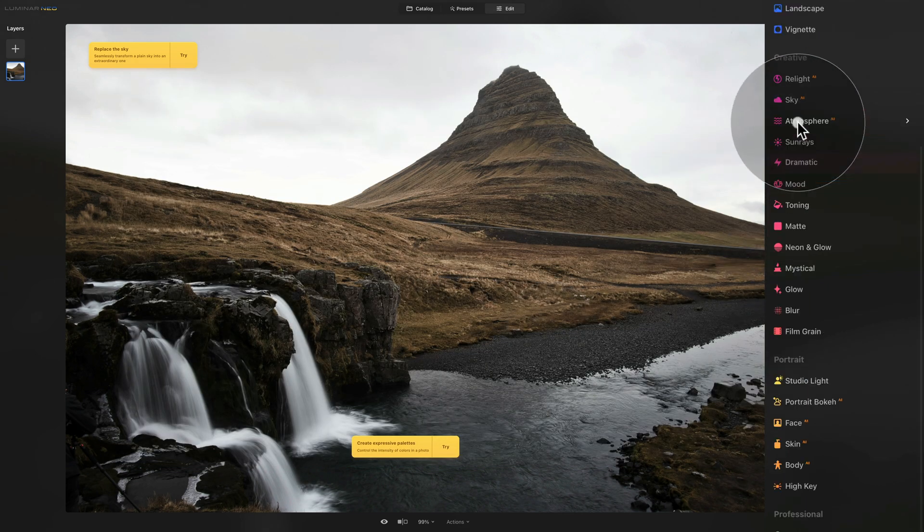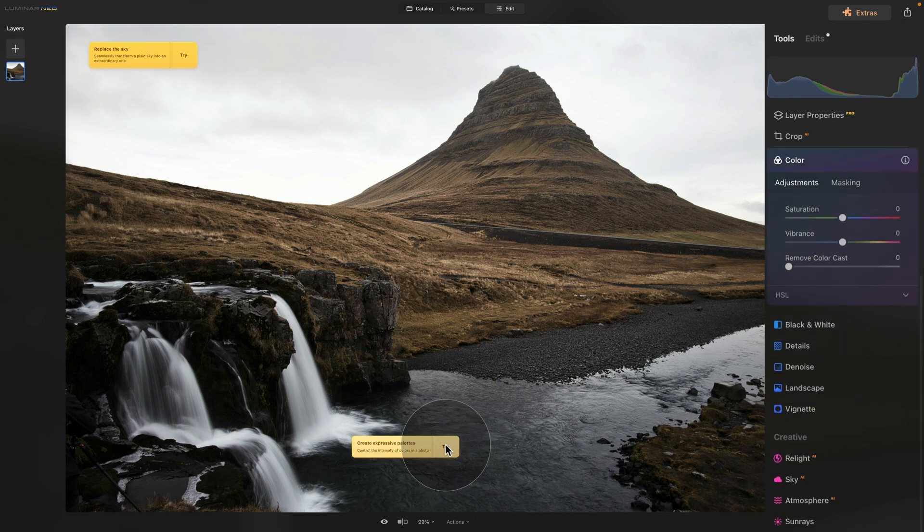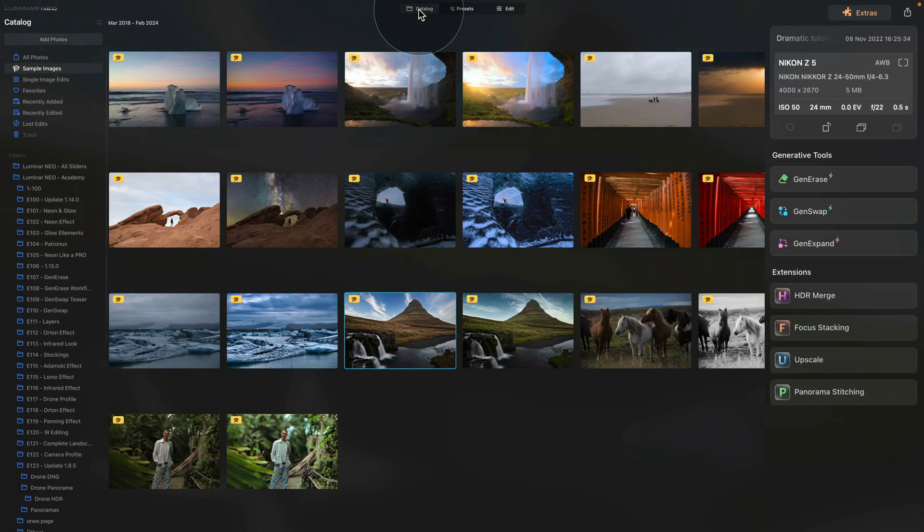The next label says 'create expressive palettes — control the intensity of colors in a photo.' Let's click on it and see what tool it opens. It opens the color tool. If we increase the saturation a little bit, it adds contrast and punch. We can also add a little bit of vibrance, and that looks quite good. Once you make the adjustments, the label will disappear. Basically, the onboarding process allows you to open an image, try different tools, and see how they adjust your photos.